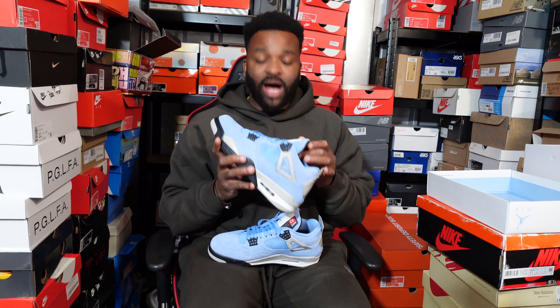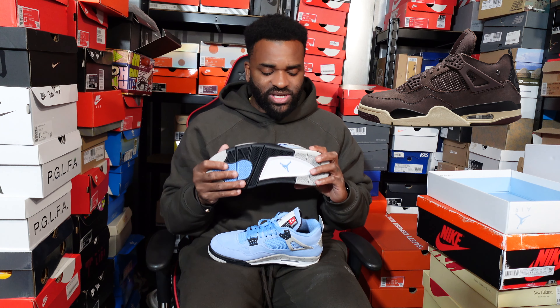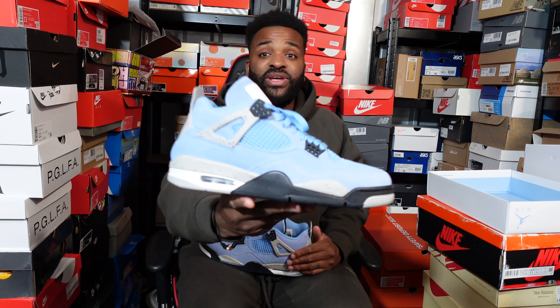I'd have these any day of the week over the A Ma Maniére Jordan 4s. The only ones I've probably enjoyed more in the last couple of years are the Union collaborations with the 4, which I'll show you guys — they're somewhere around here. But yeah, there you go — the first pickup, the University Blue Jordan 4.